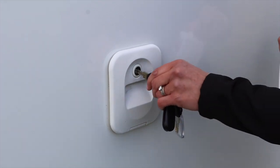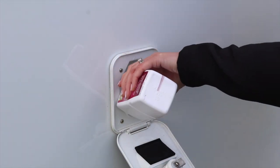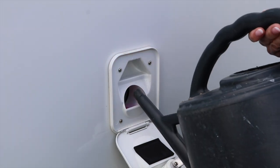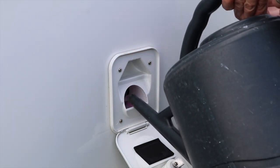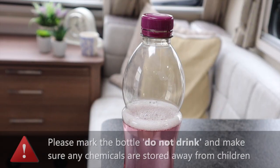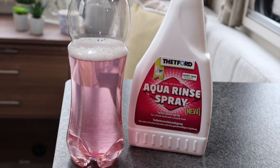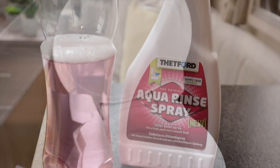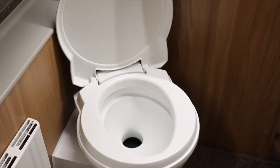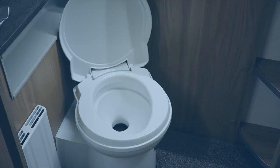On some caravans you can also top up the flush tank. Fill with water and add the flush additive here. If your caravan does not have a flush tank but you would still like to use the flush additive, simply mix up a small amount in an old drinks bottle and keep it next to the side of the toilet. Or you can buy a ready-mix spray bottle for the same result. The toilet is now ready to use, but like anything else in the caravan there are some top tips for using the toilet.